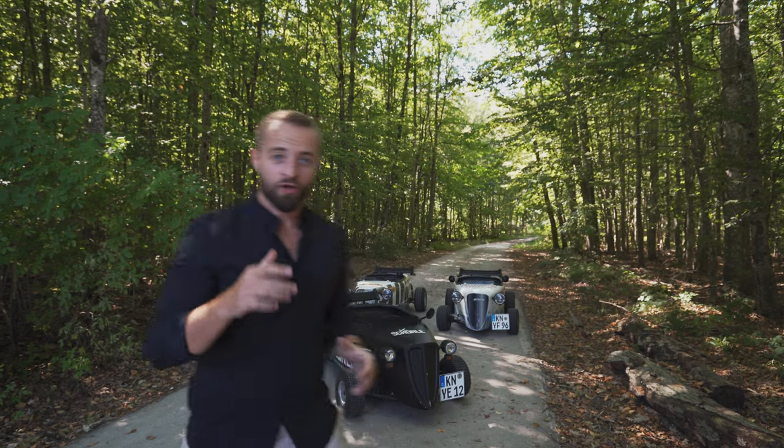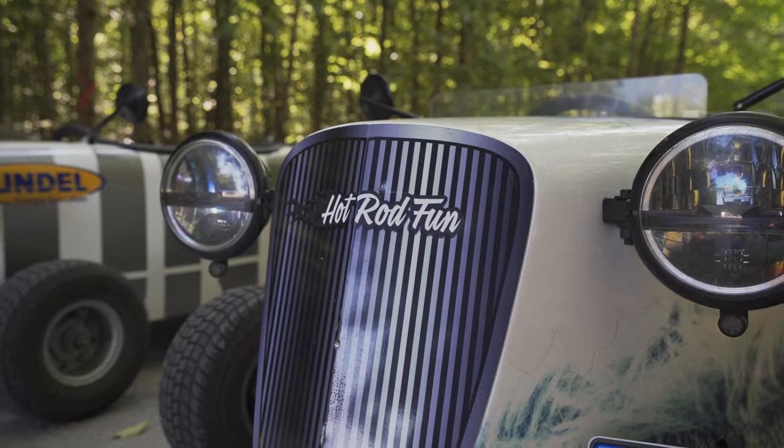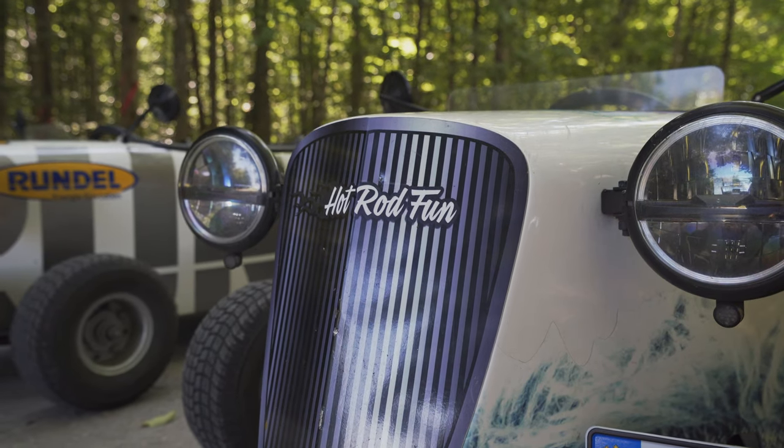Ladies and gentlemen, welcome to Aziz Drives. Today we have something very special, but before we go into the review, check out Hot Rod Fund Bodensee, because they lent us these three machines, and I will show you how the drive was.